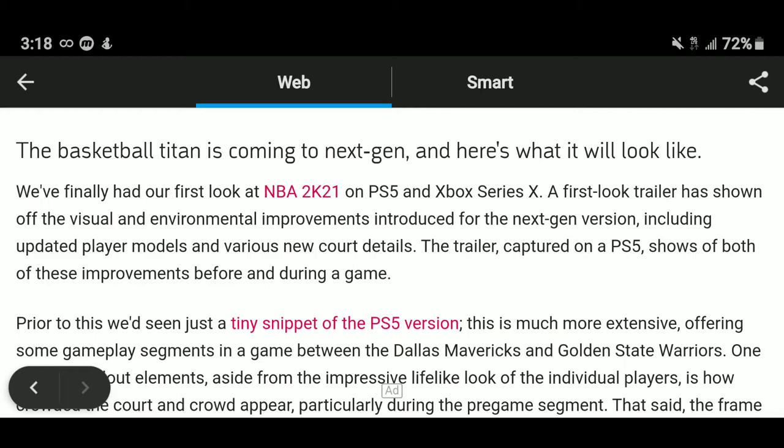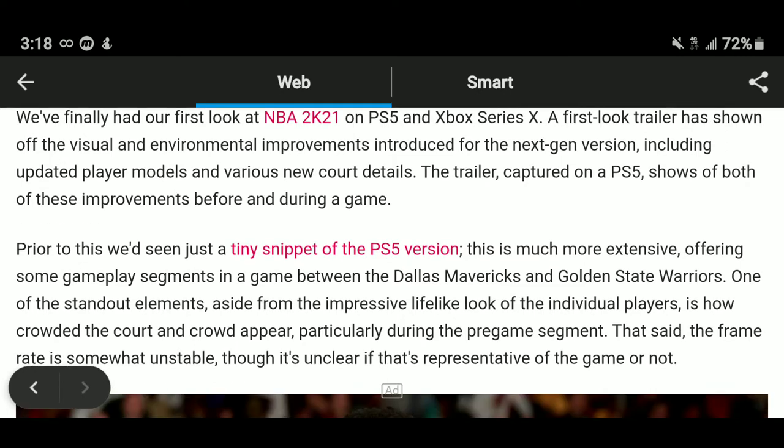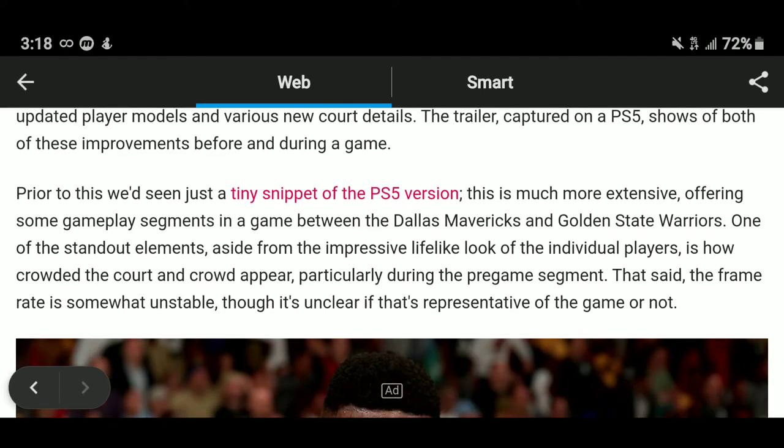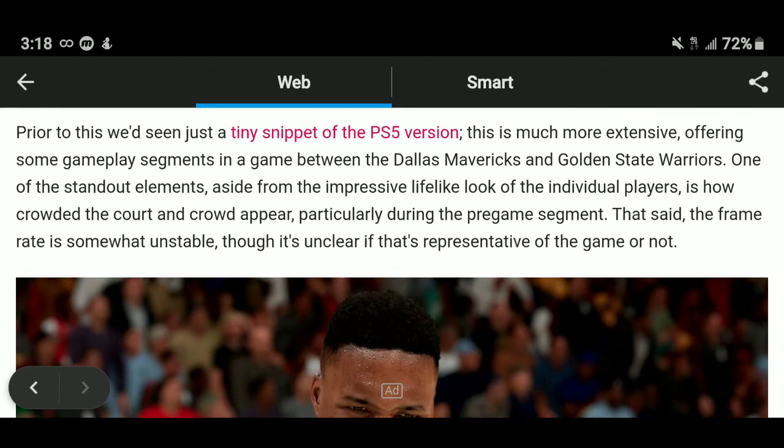We got our first look at NBA 2K21 on the PS5 and Series X. The first trailer shows off the visuals and environmental improvements introduced for the next-gen version, including updated player models and various new court details. The trailer, captured on the PS5, shows off these improvements before jumping into gameplay. This is more intensive than the snippet we saw earlier, offering some gameplay segments.